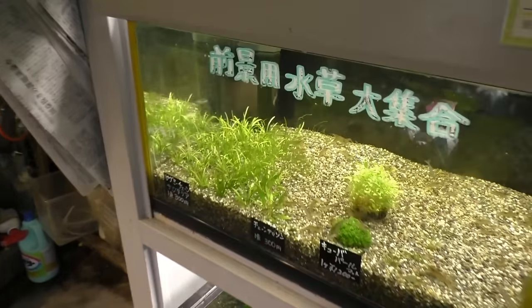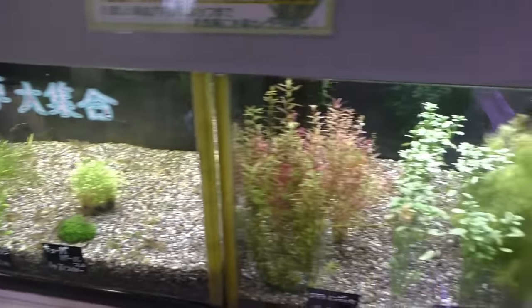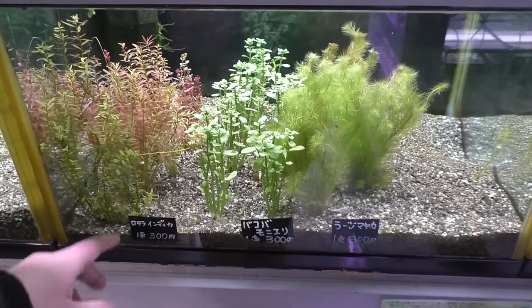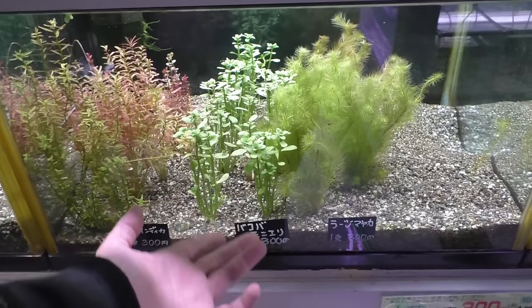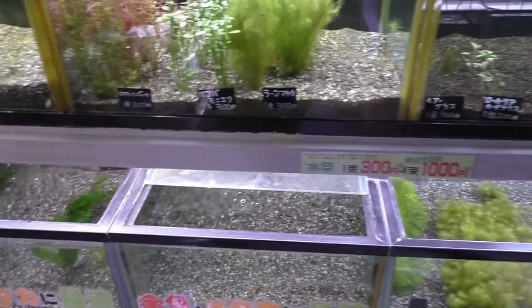We've got mono shrimp. These plants seem pretty comparable to U.S. prices. Each stem plant — like this is Moneywort — it's $3 for a bunch. I don't like bunches much, but they're very comparable.